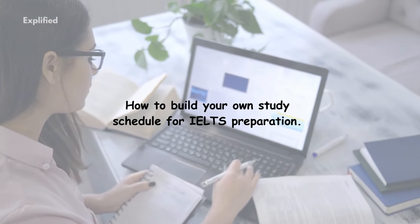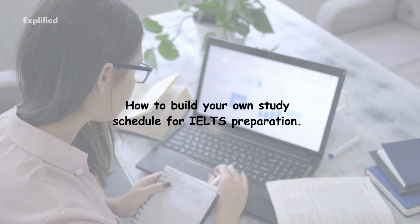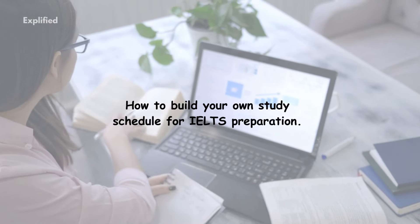Having a well-structured study plan is essential for managing your time effectively and covering all the test sections – listening, reading, writing, and speaking. Let's get started.